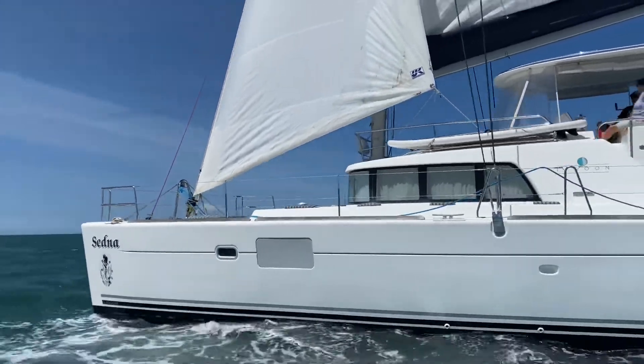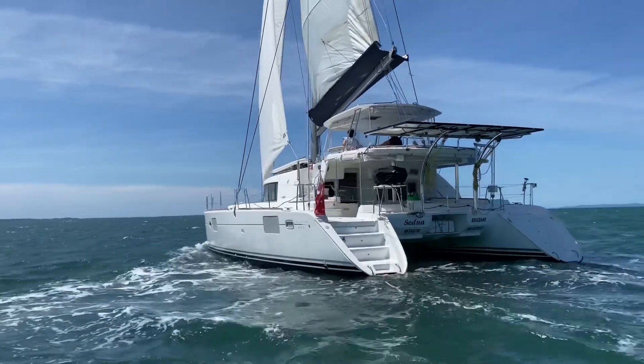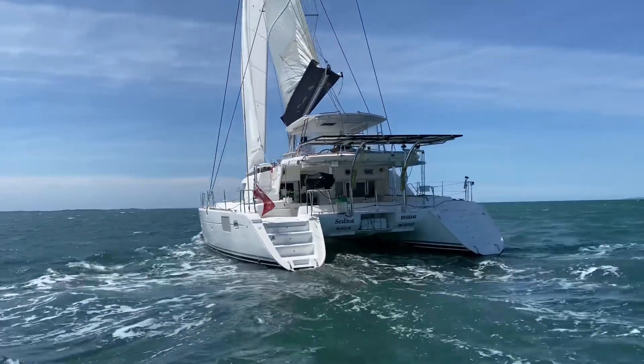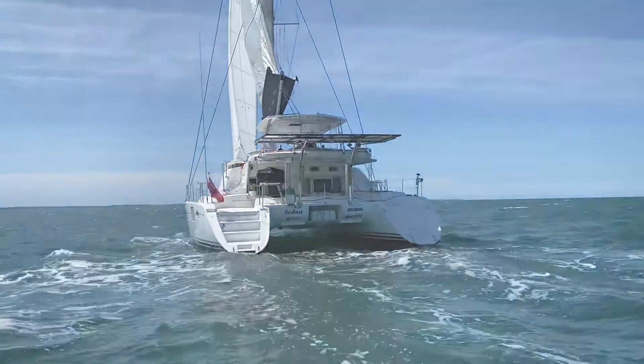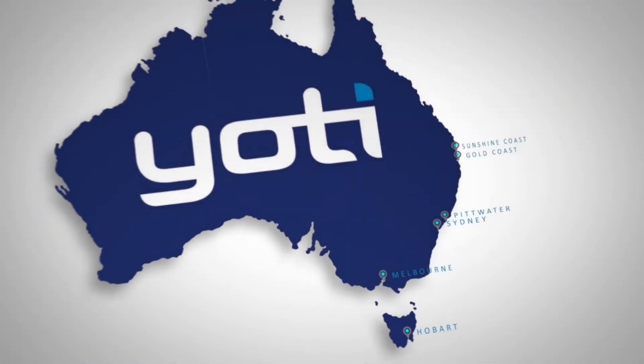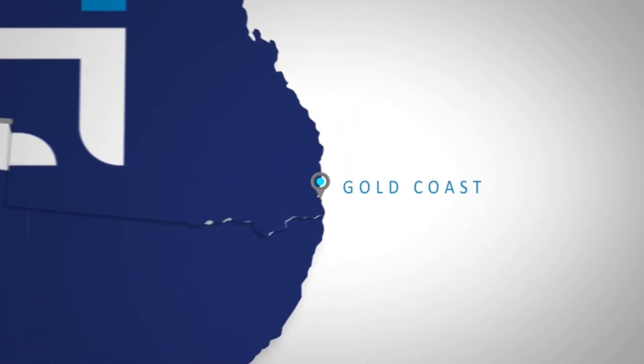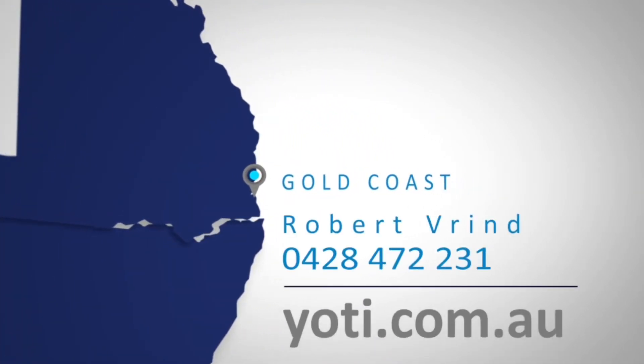This owner's version of the Lagoon 440 has been continuously upgraded by her current and previous owners with plans for extended blue water cruising. Please contact me, Robert Frindt, on the number on the screen below for further details and to arrange for an early inspection in Newport, South East Queensland. Thank you for watching another YOLTI video and have a very good day.